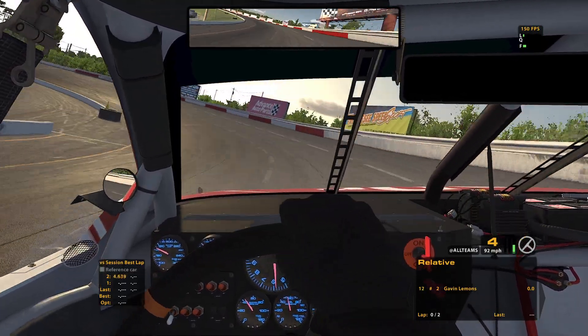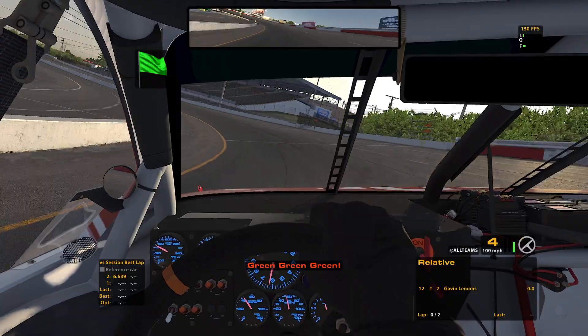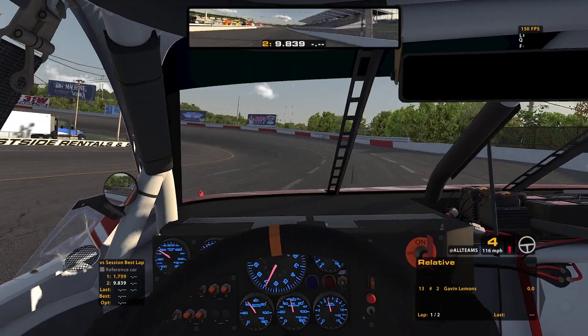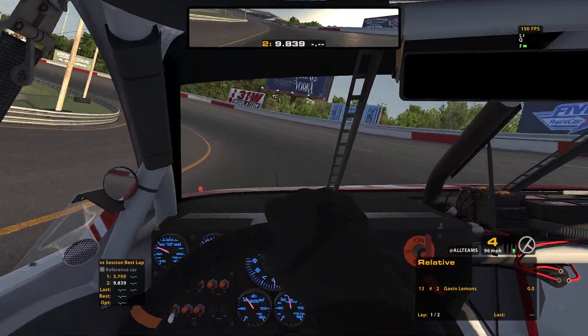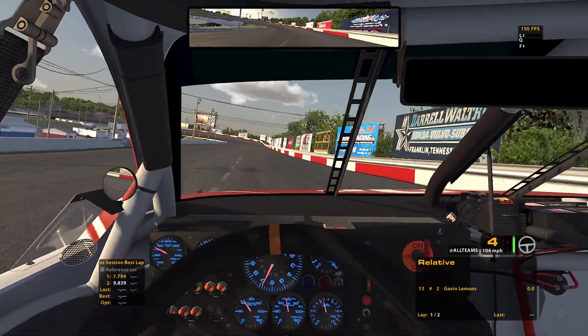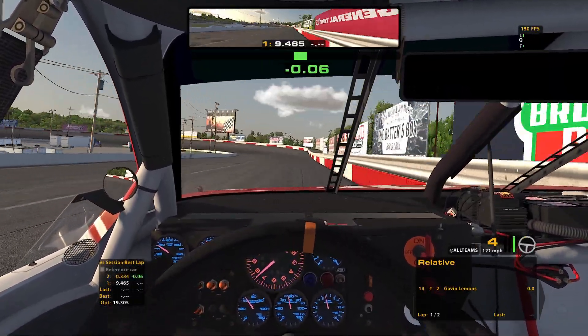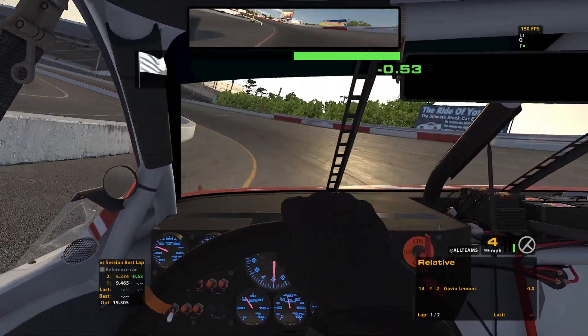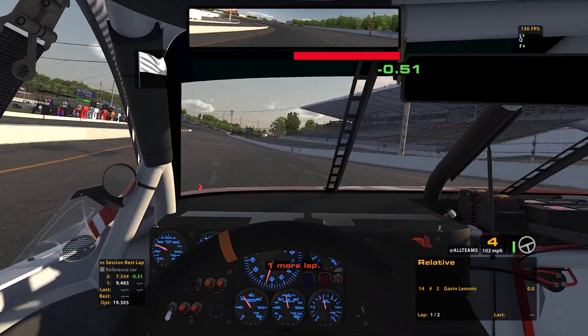This car is very loose on the short tracks anyway and those bumps do not help it. Leaving the brakes at default — you could probably move them up to like 70. So loose through there on the chip quite a bit, trying to get a decent run here. We're the number two.